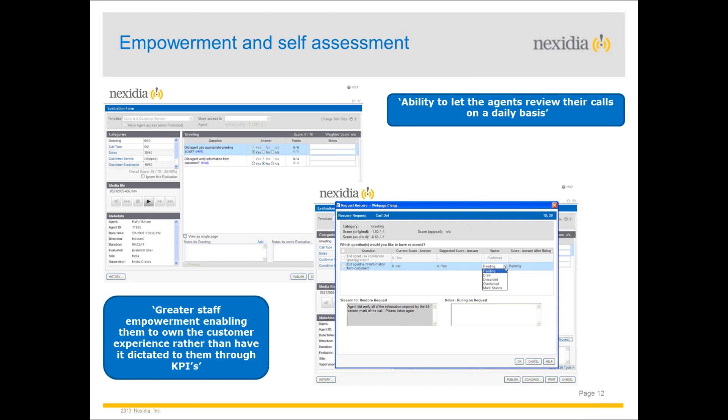On empowerment and self-assessment: people need to be bought into the process and have the ability to take ownership of their own development. We've seen far more motivated people when they feel like they've got a part to play. Using technology can certainly help — organisations can let advisors log in and review their calls, supervisors can send calls to them, they can review their evaluation scores and genuinely request coaching for greater ownership of their own self-development.